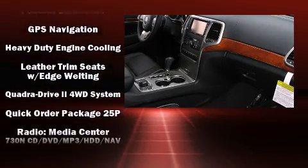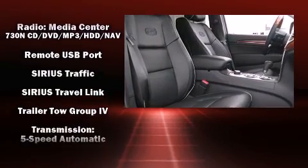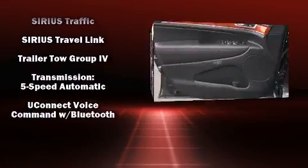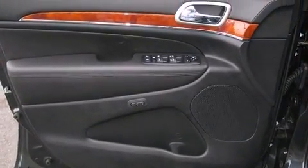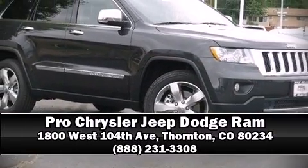Additional safety features include a panic alarm and four-wheel disc brakes with ABS. You'll never lose visibility with rain sensing wipers, which activate automatically when the drops start to fall. Stop by our dealership or give us a call for more information.